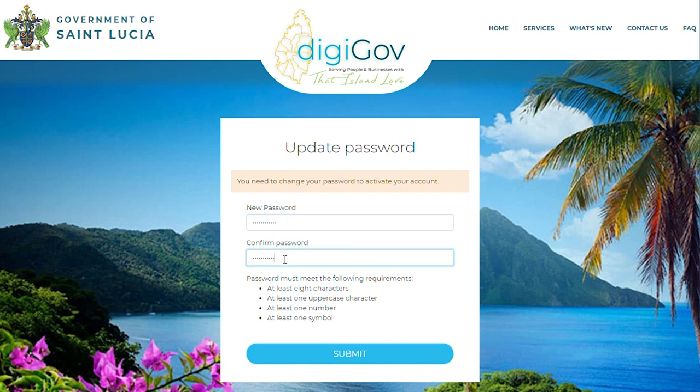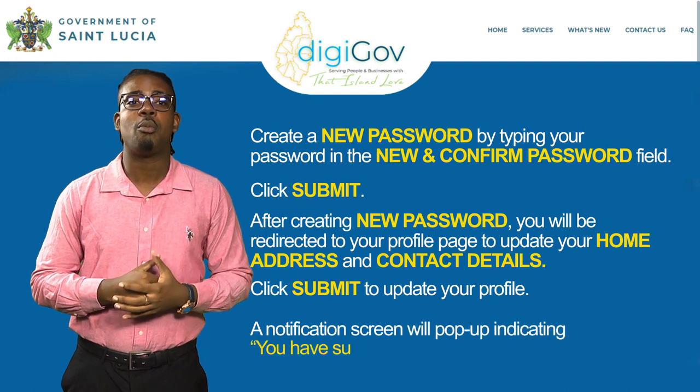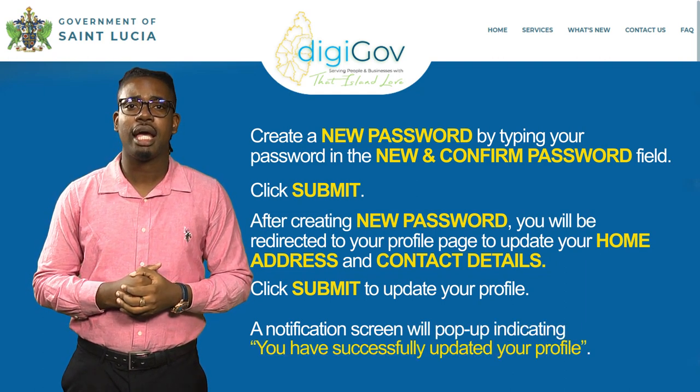After creating your new password, you will be redirected to your profile page to update your home address and contact details. Click Submit to update your profile. A notification screen will pop up indicating you have successfully updated your profile. Click OK to complete the profile update process.